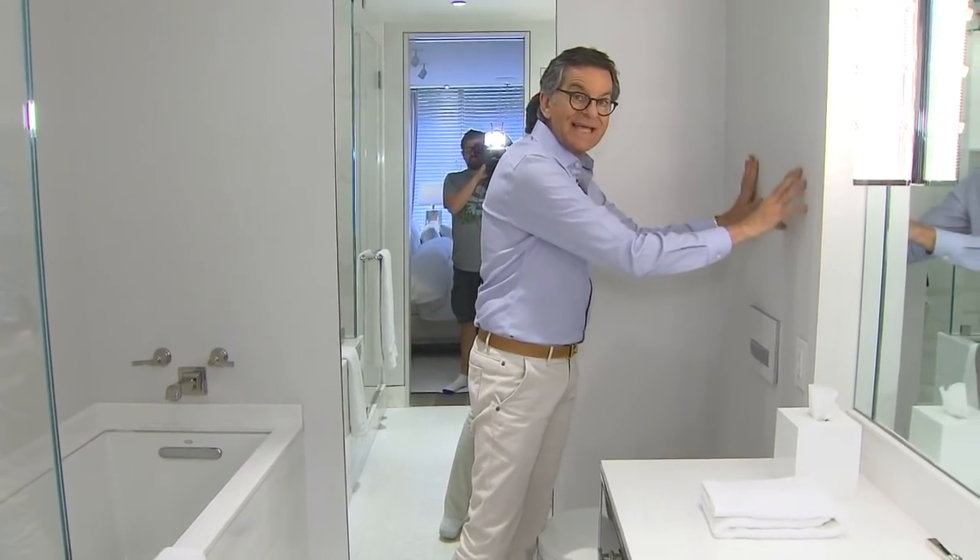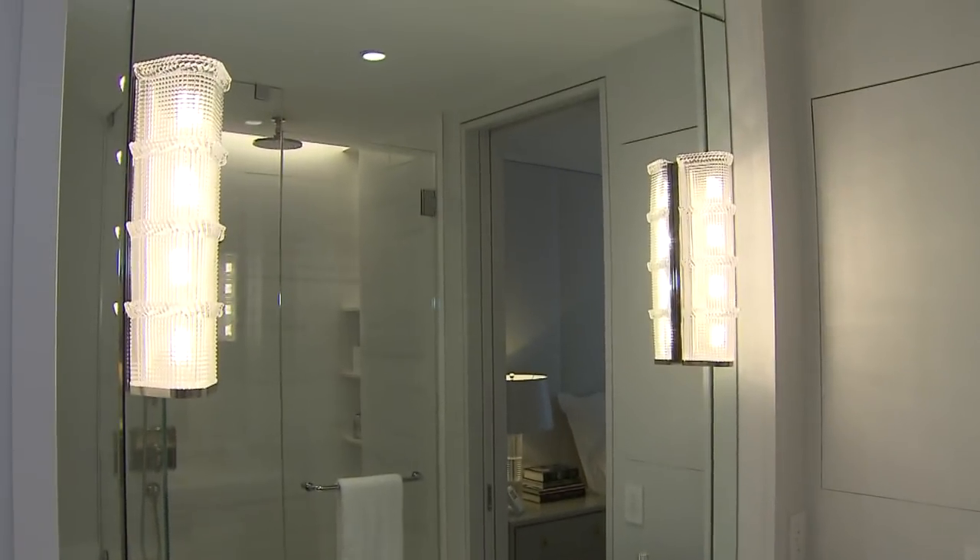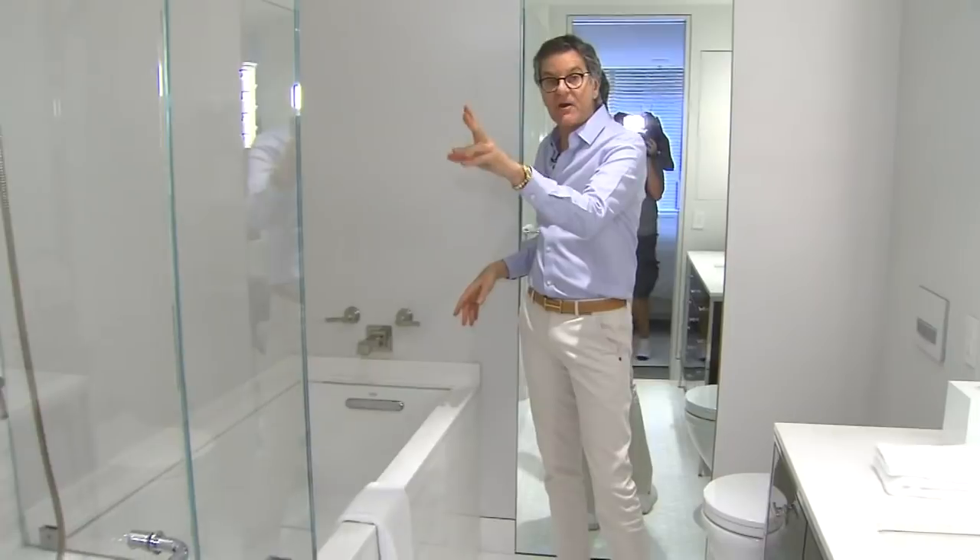I built this out because the tank's in the wall, and matched it on that side so the vanity is recessed. The tub is here and the shower is here.